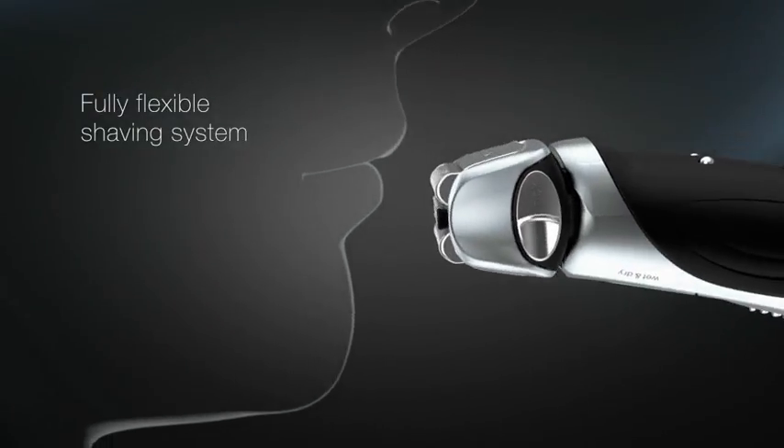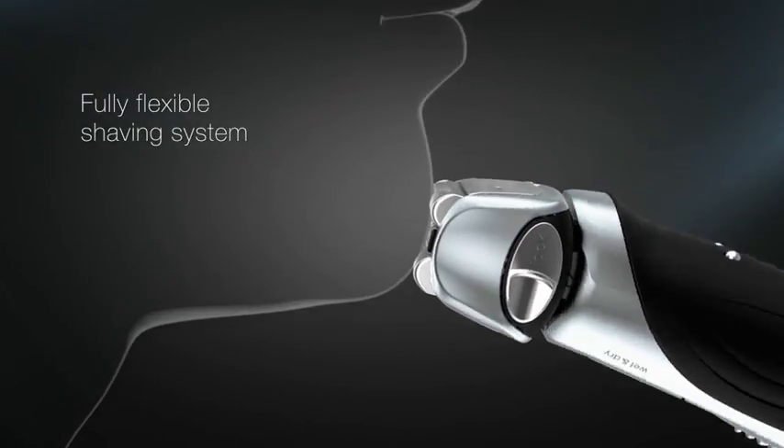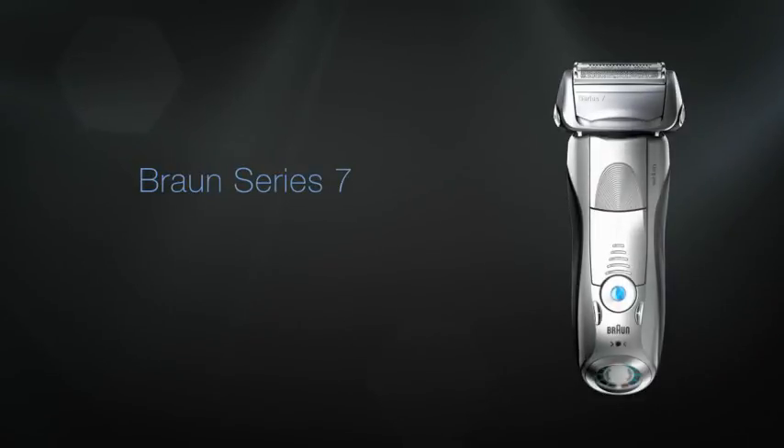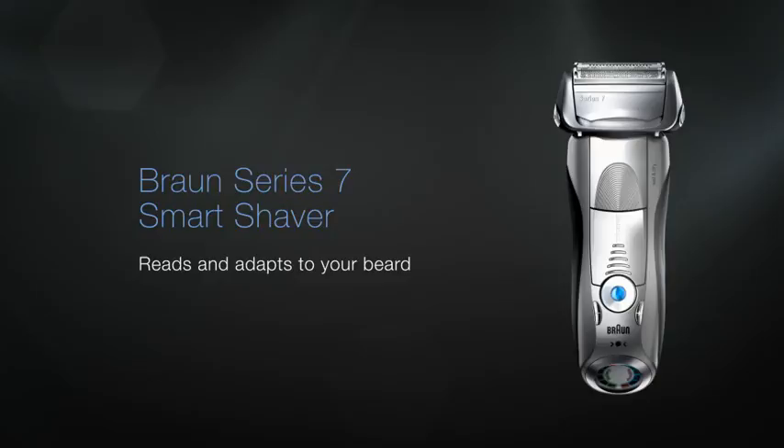The fully flexible shaving system adapts to the contours of the face and stays close to the skin. Braun Series 7 Smart Shaver reads and adapts to your beard.